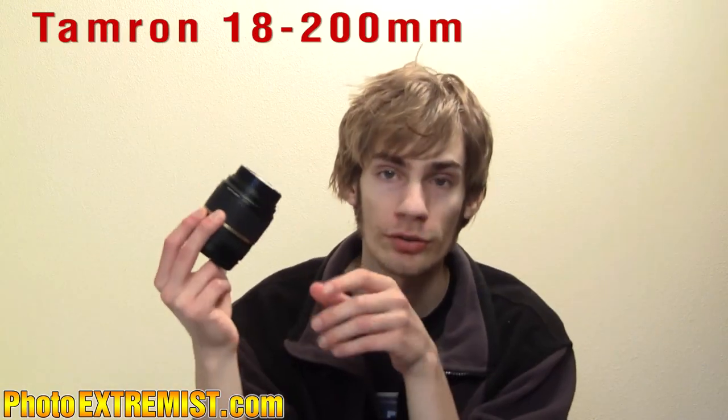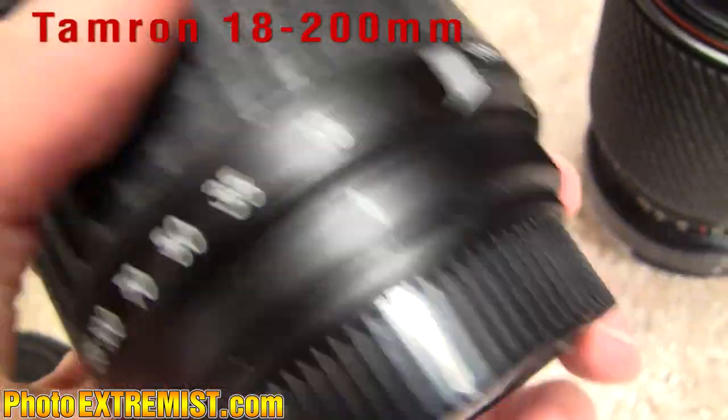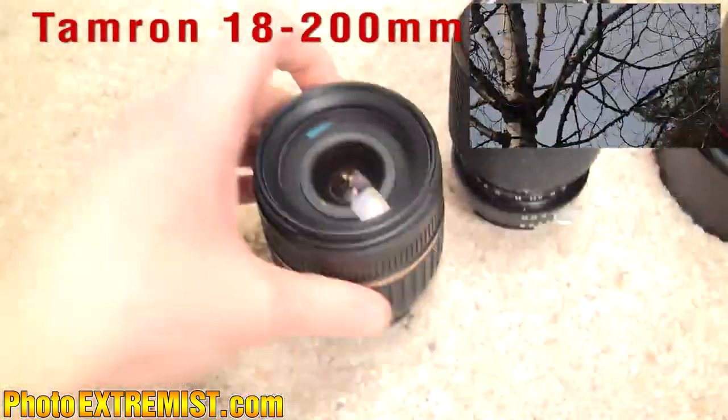Next I have the 18 to 200 lens. The more range you have in a lens, the less sharp and the more distorted the image will be, so this lens I mainly use with video. But I love this lens because of the range that it has to offer.